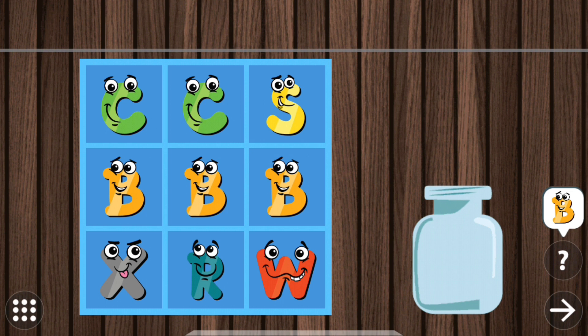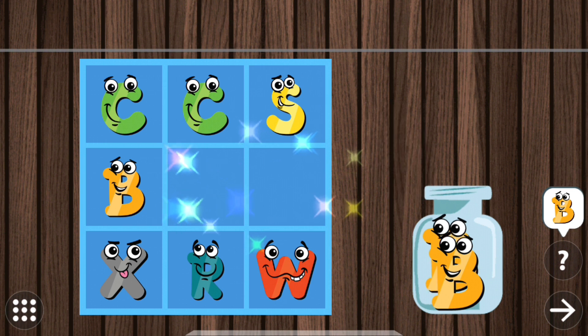Touch all the blocks with letter B. B. B. B. B.